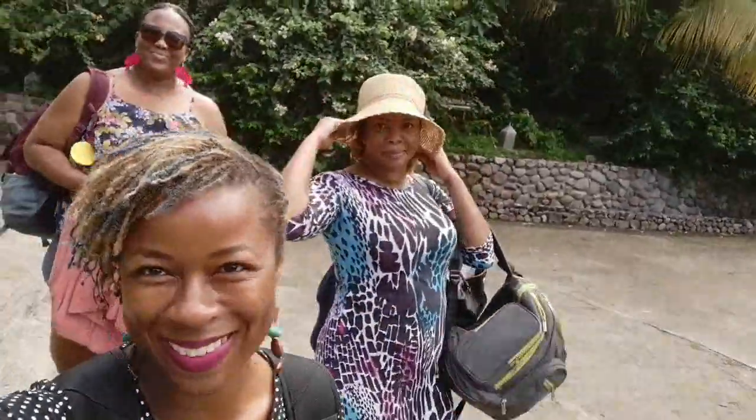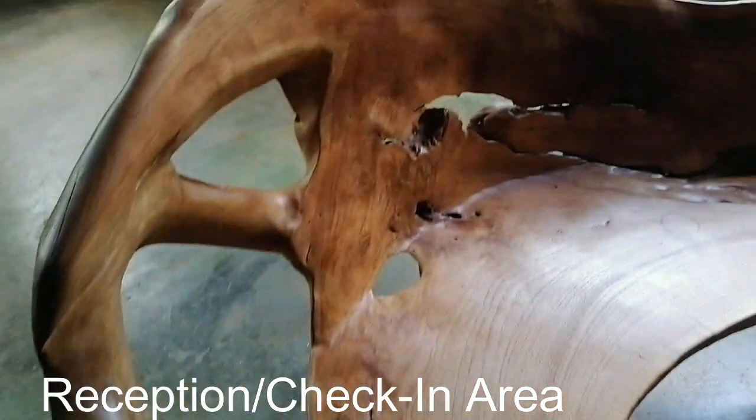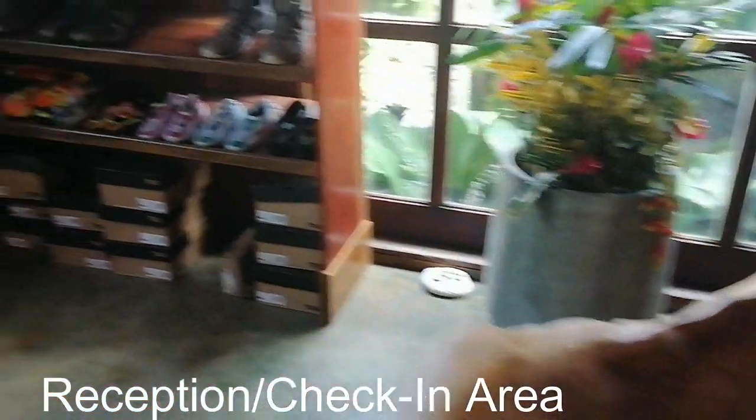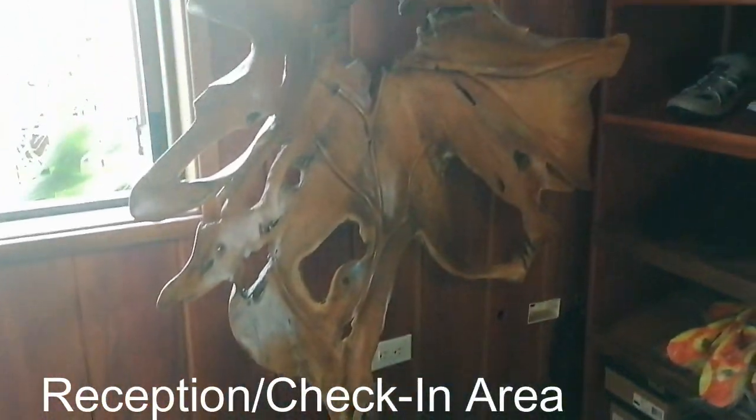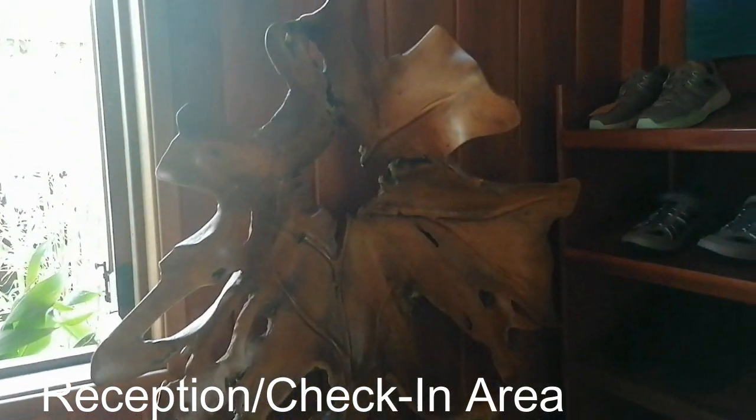This place is gorgeous, absolutely gorgeous. In this video I'm hoping to give you a very tranquil tour of the property as well as set the scene and give you a good idea of what the atmosphere is like at Jungle Bay Resort.